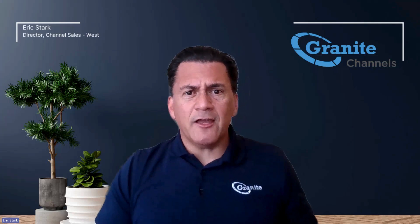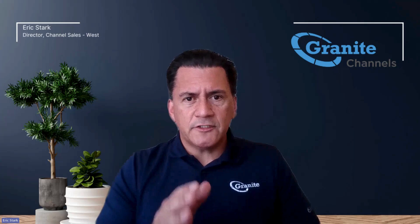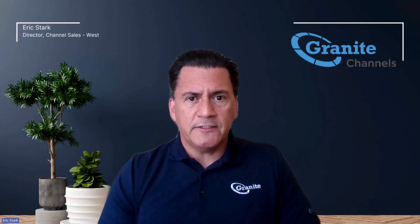Granite can help. Check out Granite 360 — it is our newest software portal. It's free, and it provides unprecedented transparency into customer networks and services that they can get from Granite. There are three components to Granite 360.